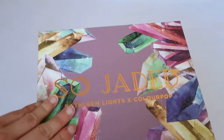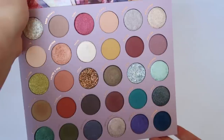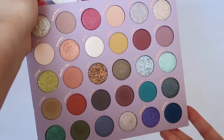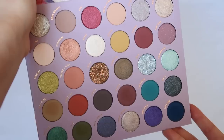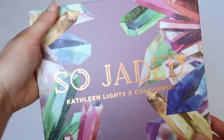The last big palette is the So Jaded palette, a collaboration with Kathleen Lights, who is definitely my favorite big YouTuber. I love the variety of shades — it's a very unique palette that allows for a lot of creativity. I highly recommend this as a first ColourPop starter palette because you get a lot to work with.